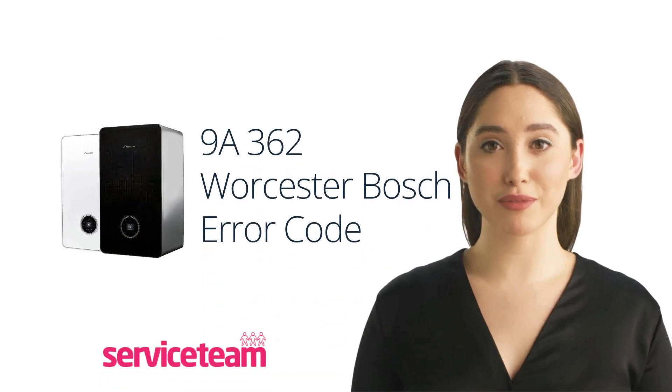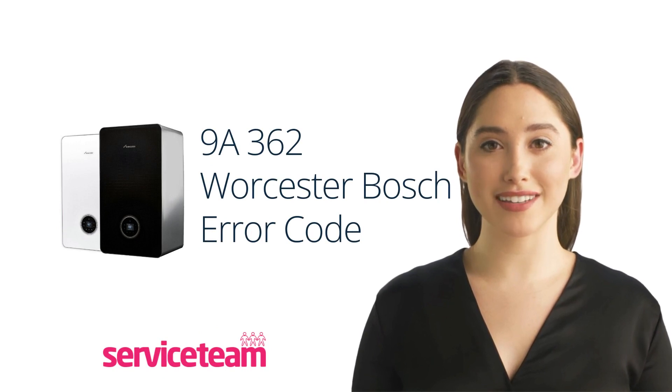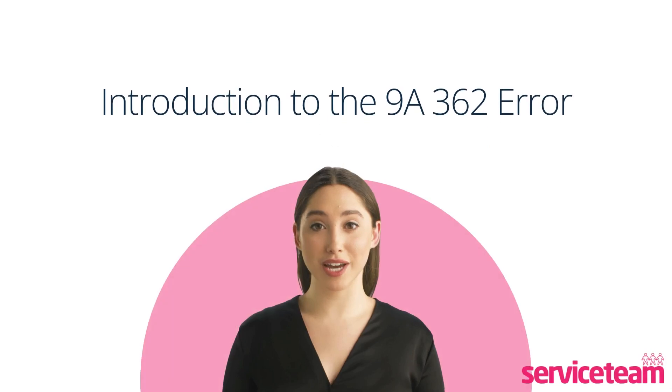Gas boilers play a vital role in providing heating and hot water in UK households. However, as new technologies emerge, the heating landscape is transforming. One popular choice is the Worcester Bosch Greenstar 30c combi boiler.